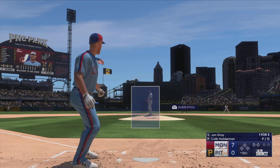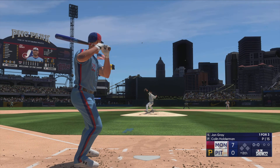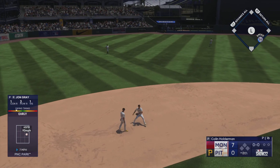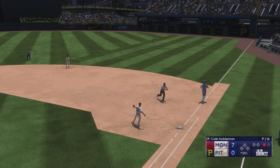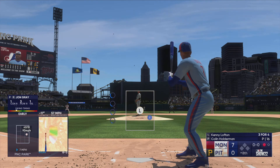Back here at the ballpark, out of the plate — the pitcher John Gray. Holderman back to work. On the ground to short — whips it across. The leadoff man is out here in the eighth — the lineup flips over.